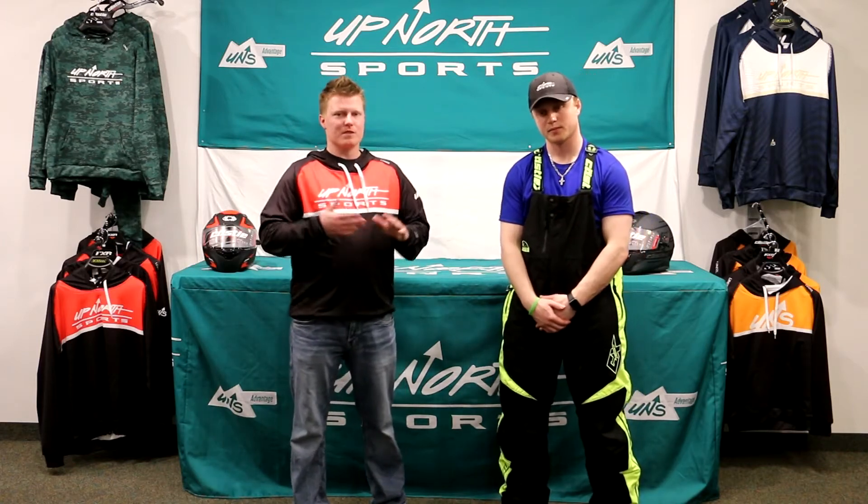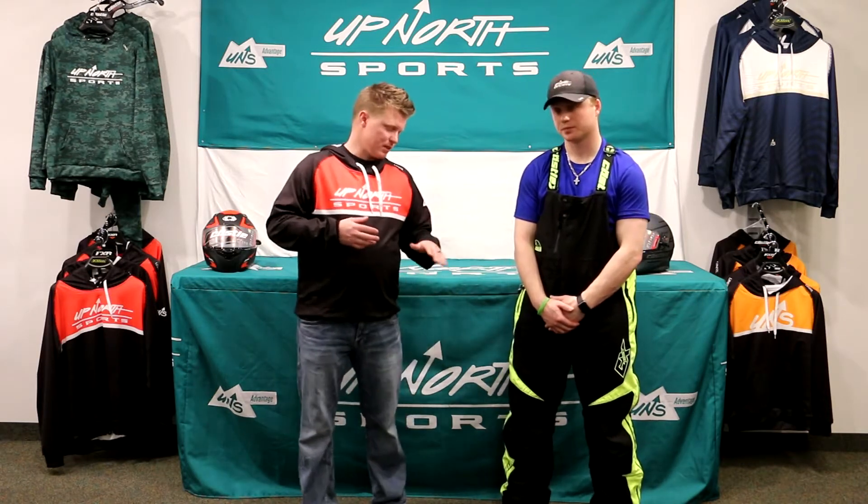Hey everybody, Matt and Brady here with Up North Sports. We're going to continue with the Castle backcountry line — we're looking at the Castle Tundra Bib. This is going to be a great bib for you guys doing trail riding here in the Midwest, just looking for an everyday winter bib that's going to keep you super warm. This thing is going to have it.